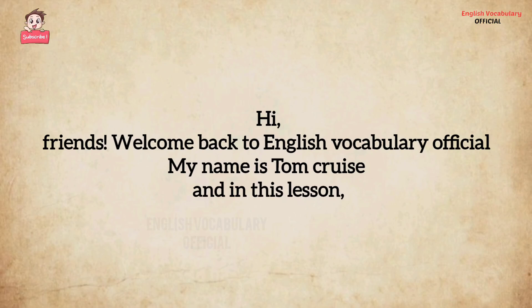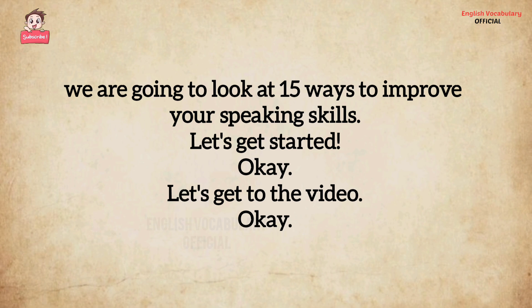Hi, friends. Welcome back to English Vocabulary Official. My name is Tom Cruise, and in this lesson we are going to look at 15 ways to improve your speaking skills. Let's get started.